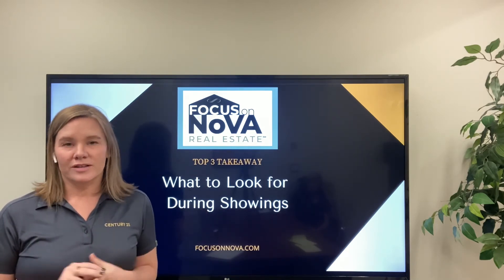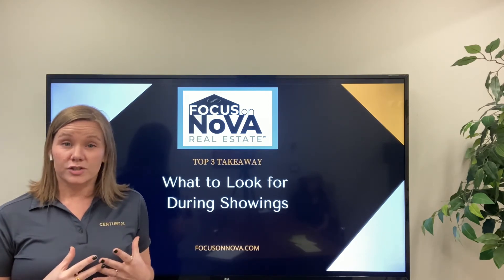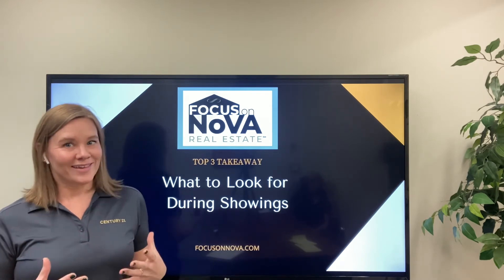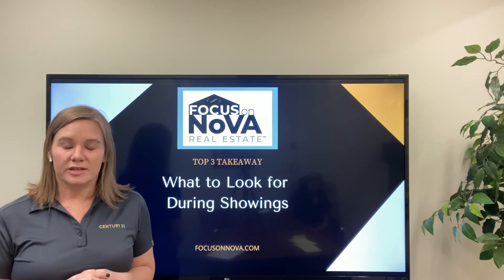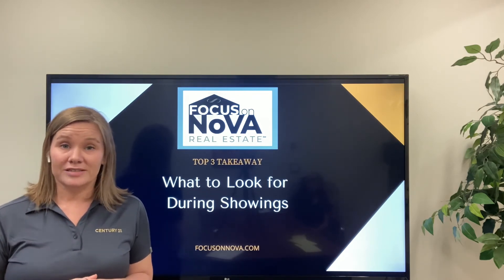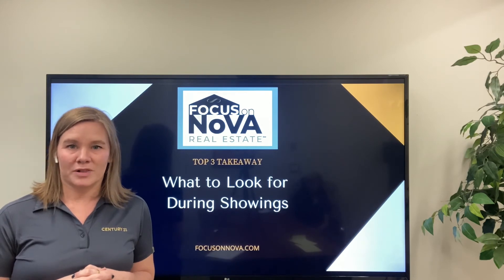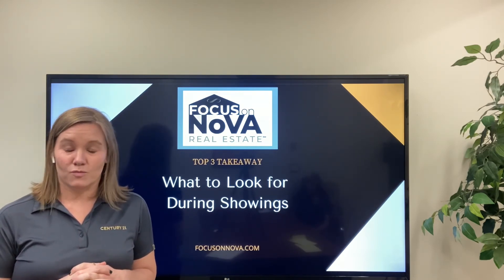Another important thing we're looking at is the utilities — specifically the age of them. As we know, everything has a time stamp on it, and for those utilities it's really important, and potentially can be very expensive when it comes time to replacing them. And I'm not talking about the dishwasher and refrigerator.